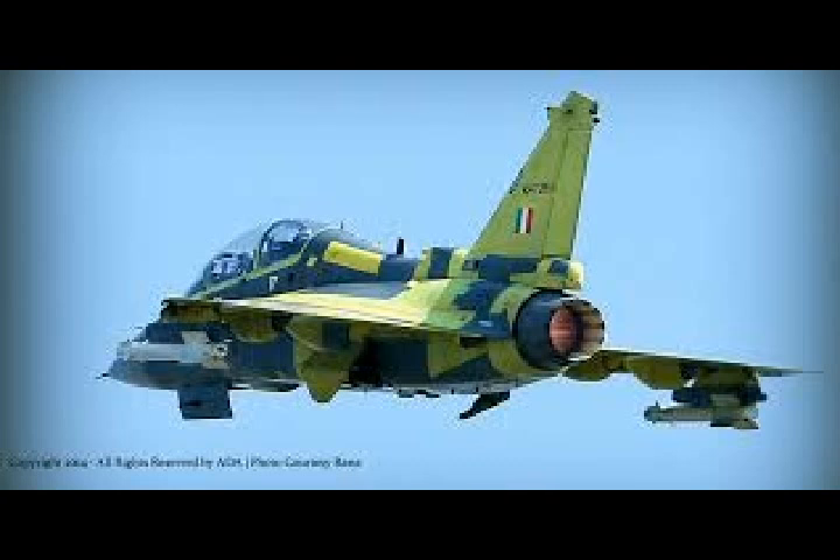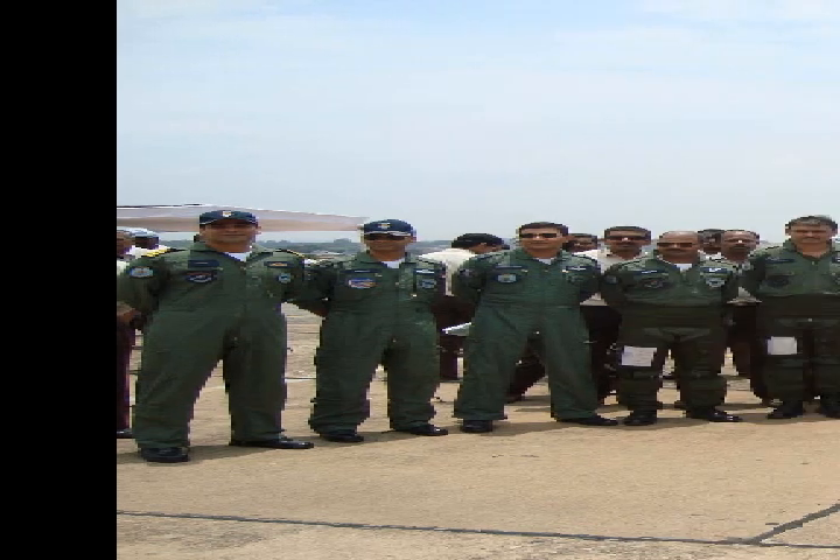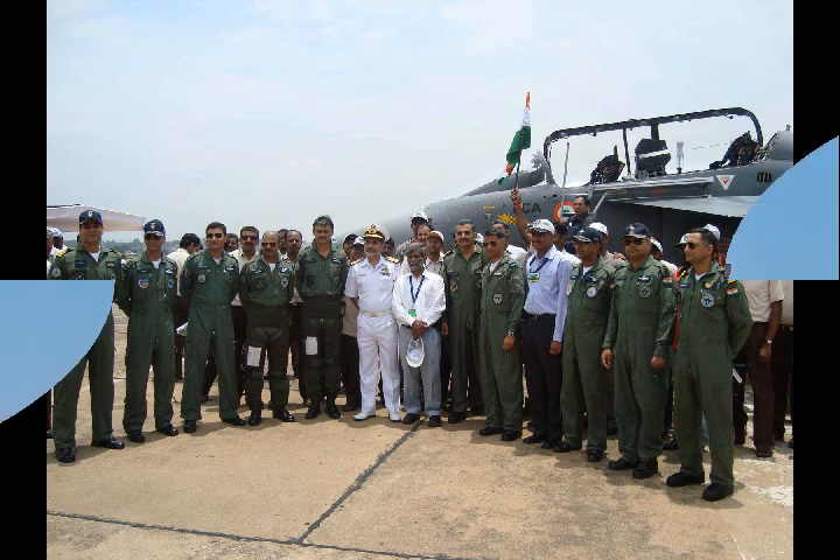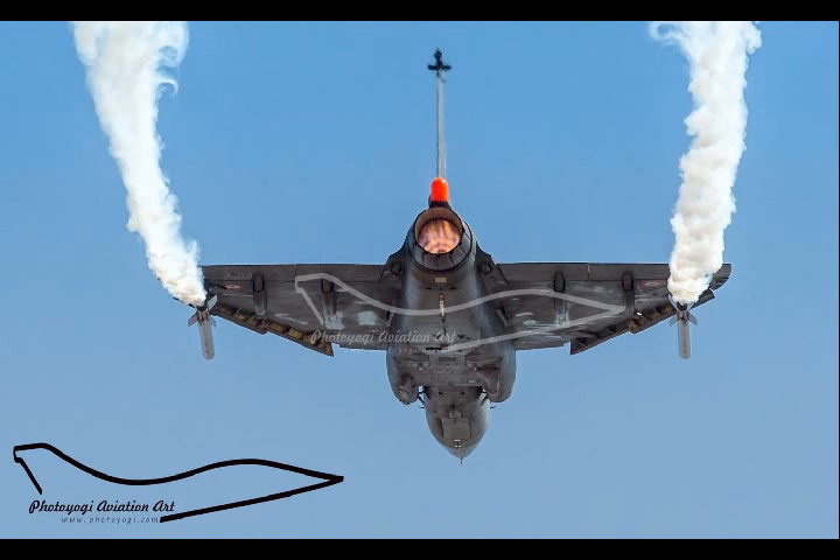The material that Tejas is made of is chosen such that the aircraft can be of the lightest weight possible and yet strong at the same time. 45% of its airframe — including the fuselage doors, wing skins, spars, ribs, elevons, tail fin, rudder, air brakes, and landing gear doors — is made of composite materials.